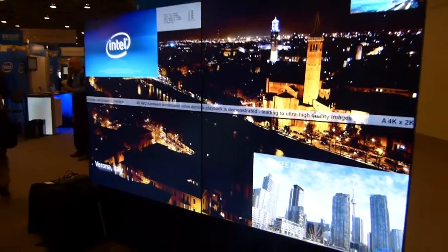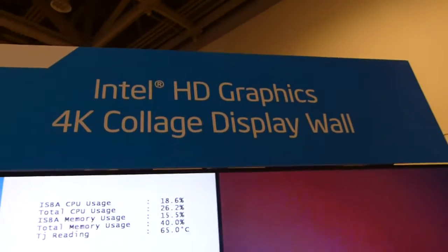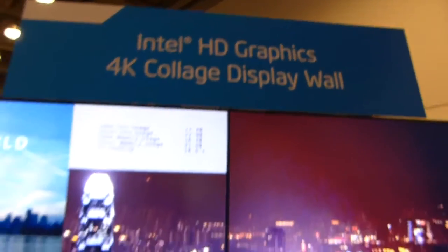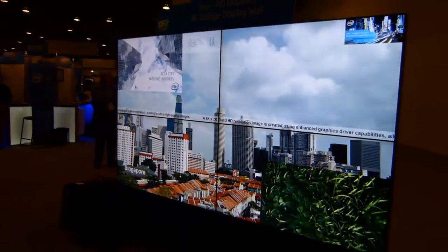It looks pretty good. What you've got in the middle is an overlay ticker, with overlaid HD images, the 4K image in the background, and another 720p up top. So that's the HD graphics 4K collage display wall running on Ivy Bridge at the IDF Showcase, IDF 2012 in San Francisco. My name is Chippy from ultrabooknews.com — thanks for watching.